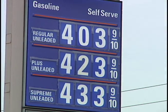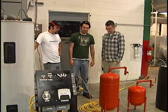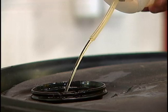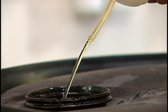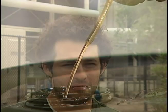For most of us, paying less than a buck for a gallon of gasoline is a fond memory. But those days are not over for an enterprising team of UCF mechanical engineering alumni and students. They are making their own fuel at a cost of just 80 cents a gallon.